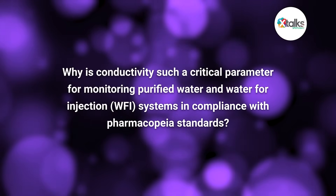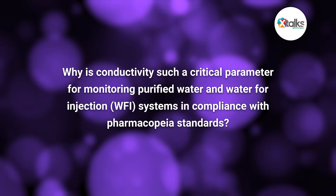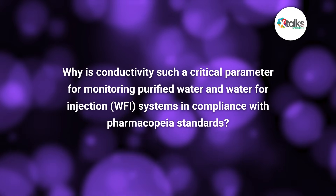Thank you for taking the time for this Spotlight interview, Eric. It's wonderful to be here — I'm looking forward to it. So to begin, regarding water and utilities, why is conductivity such a critical parameter for monitoring purified water and WFI systems in compliance with pharmacopoeia standards?